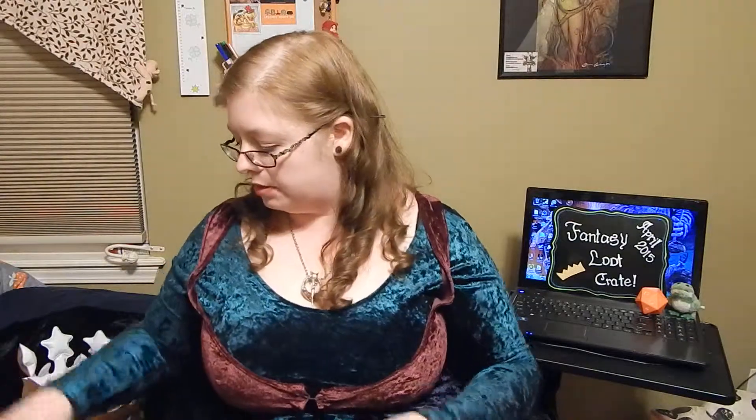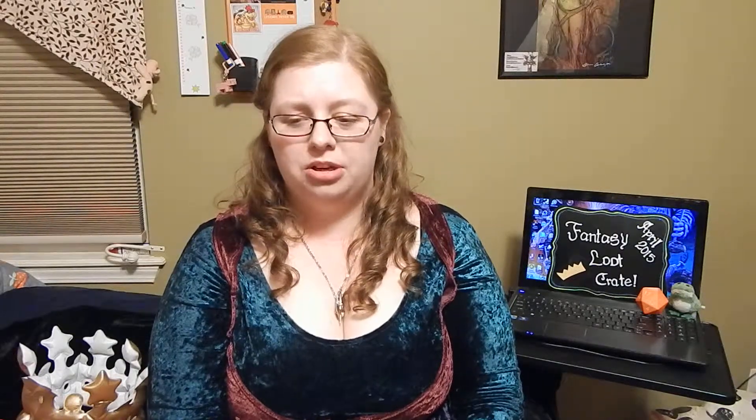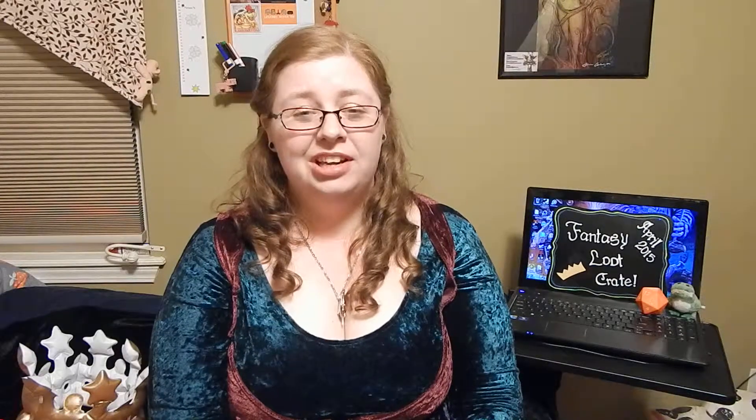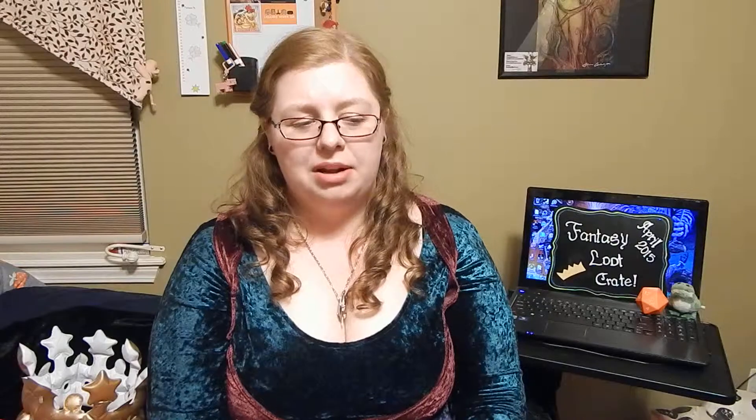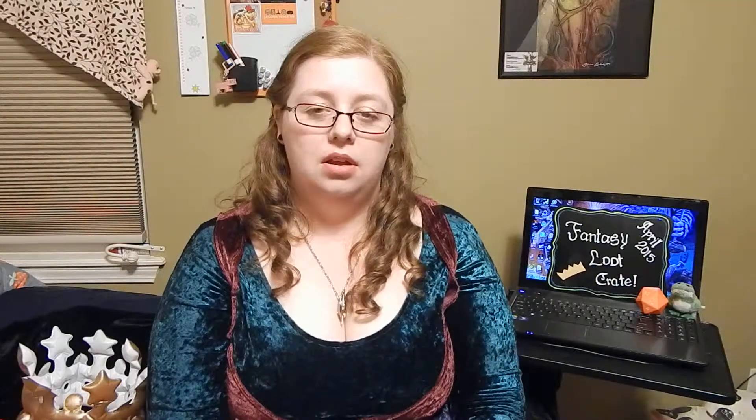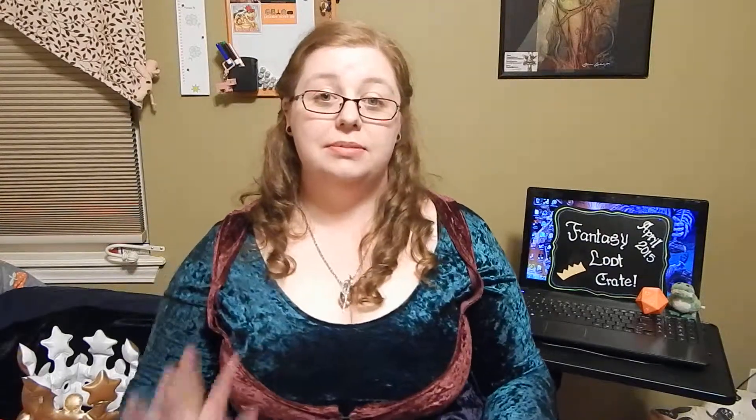That's it for this month's Loot Crate. There should be another box coming up soon. I'm waiting for my Geek Fuel one to still come in the mail. I haven't received an email on when that one's coming, so I'm not sure when I will be putting the video out, but it should be before the month is over, hopefully. I'm still trying to figure out how they do their themes — I haven't figured their themes out yet. But yeah, so that is it for Loot Crate, and until next month, guys, bye!